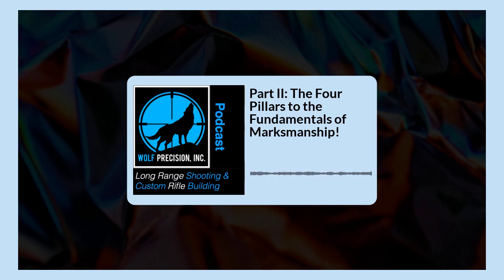Again, we are giving away a slot for our long-range shooting school to a veteran. A customer called, said he'd like to pay for a slot anonymously to give away to a veteran. If you're a veteran, go over to our Facebook page — Wolf Precision — like us, follow us, and tag three people. You're in the running. At the end of the month we'll announce the winner on Facebook and in the newsletter. We're certainly looking forward to giving the slot away.